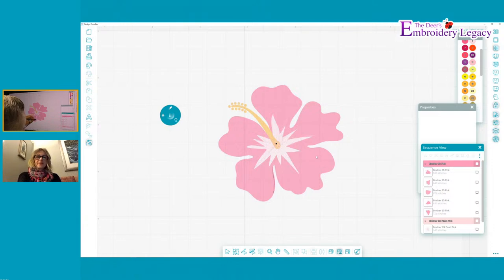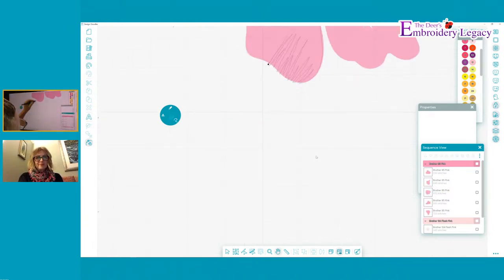Karen was asking, can you put the program on more than one computer? Yes, you can - two PCs. And then obviously the free accompanying iPad app as well.